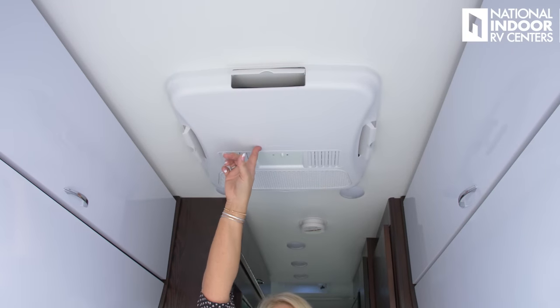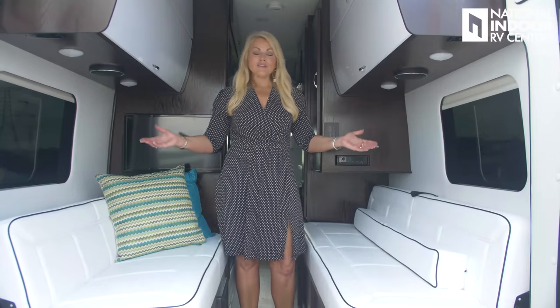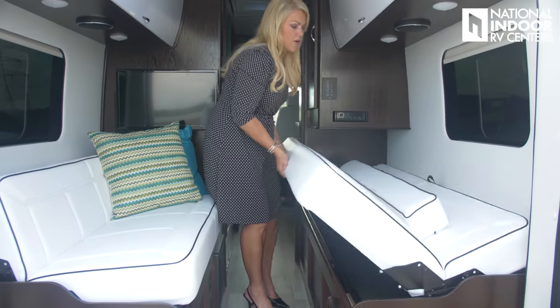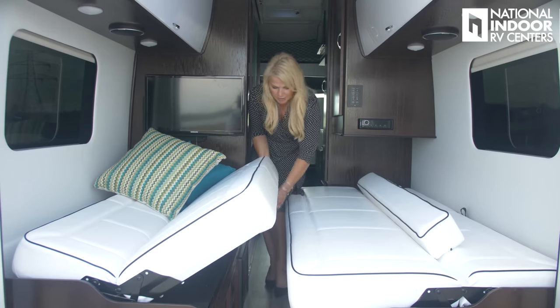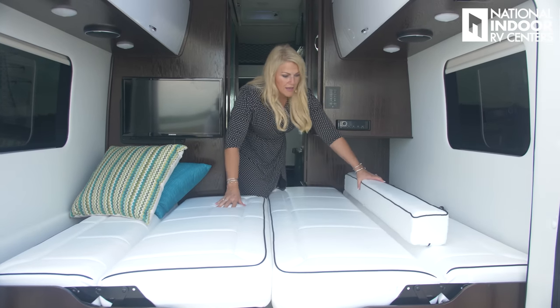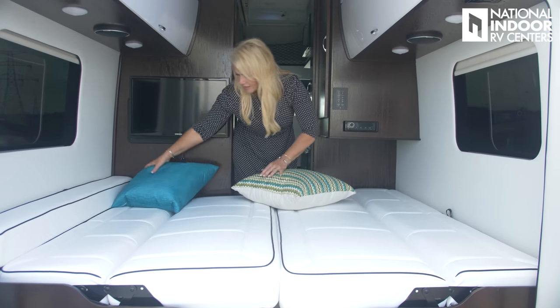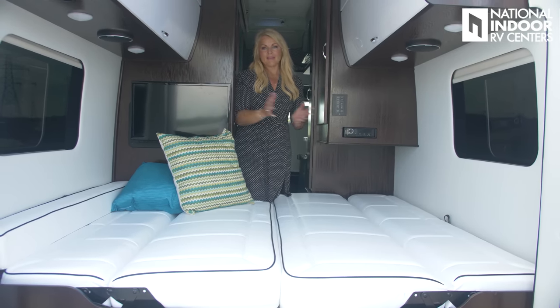Here we have our 13,500 BTU AC unit with a heat strip. So if it gets a little bit cold, you can just use that heat strip; if it gets a lot more cold, you'll want to use your furnace. All right, we're ready to go to bed — let's go ahead and make up the beds. So these just jackknife out. Usually I just pull them up both just a little bit together, and there we go — nice big bed. We've got the longer bed here and a little bit shorter bed here, but easy to do.